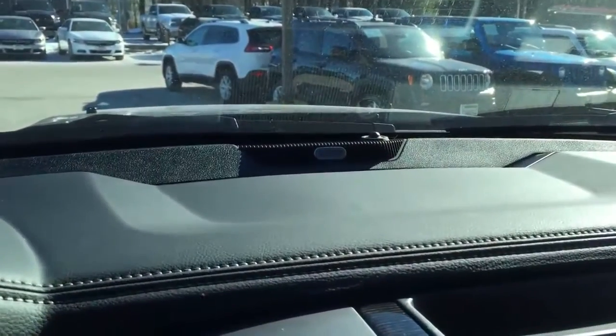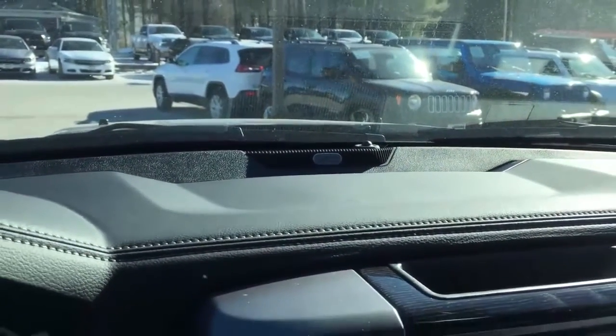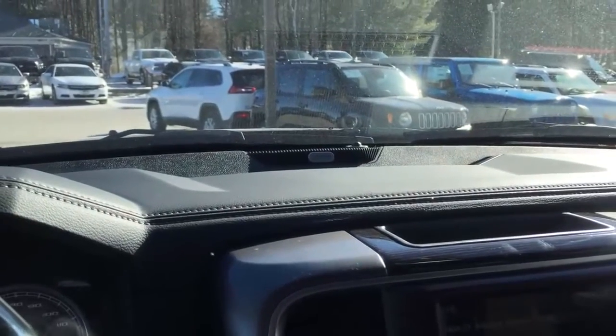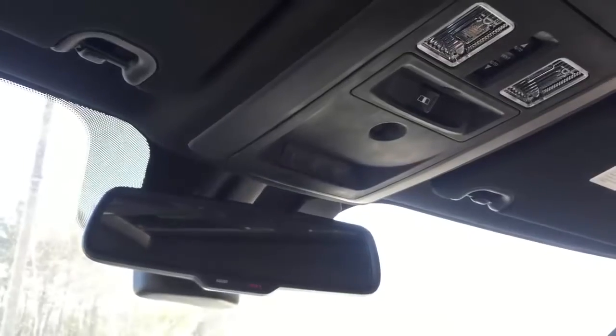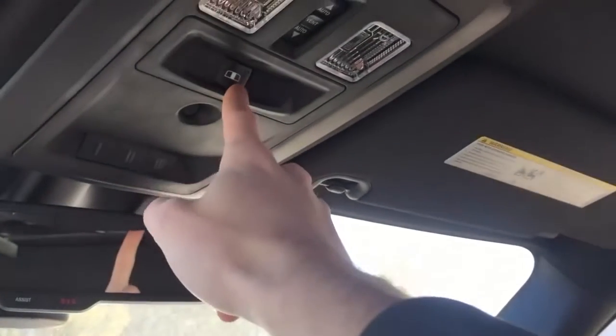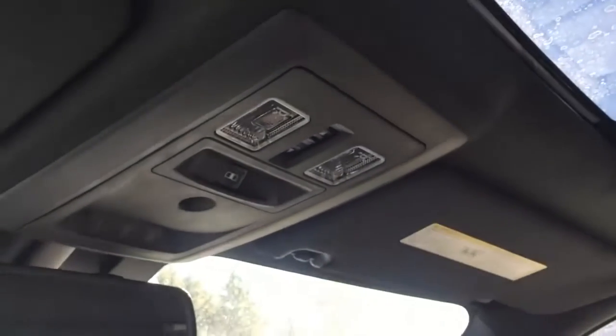Standard in the Limited is the Alpine Premium Audio System — one of the best factory audio systems I've ever heard. I'm a big audio guy and it sounds fantastic. Up top you have your HomeLink controls, your power sliding rear window, as well as a full power sunroof, which is really nice in a truck — not too common that you see that. The fold-down visors also have mirrors.